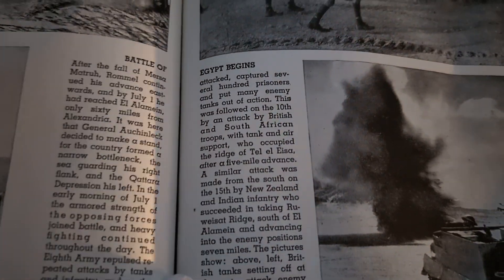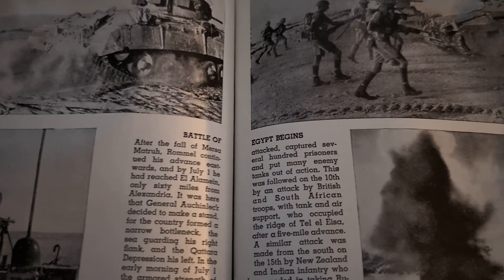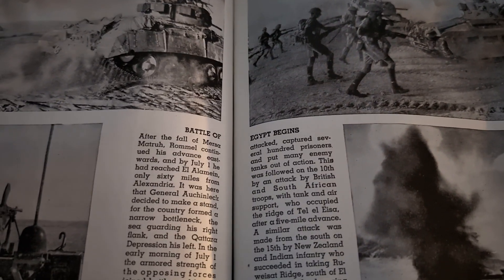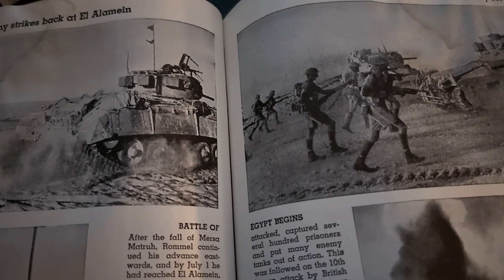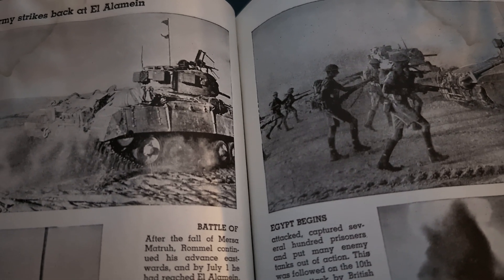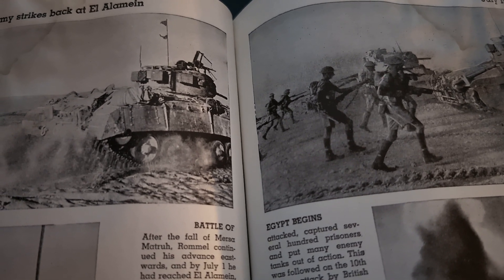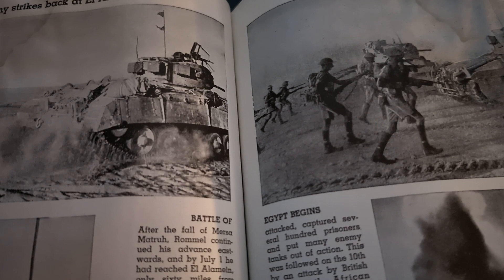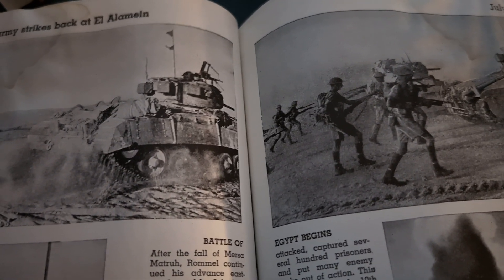Battle of Egypt begins. After the fall of Mersa Matruh, Rommel continued his advance eastward, and by July 1st he had reached El Alamein, only 60 miles from Alexandria. It was here that General Auchinleck decided to make a stand, for the country formed a narrow bottleneck — the sea guarding his right flank and the Qattara Depression his left.